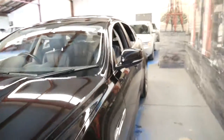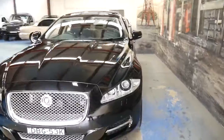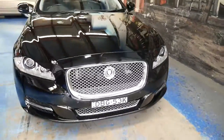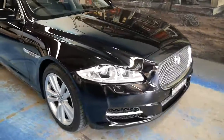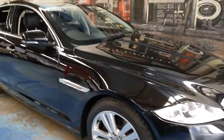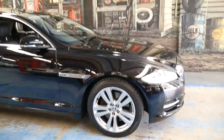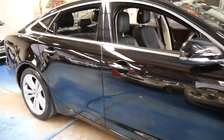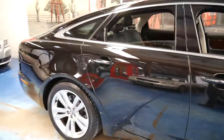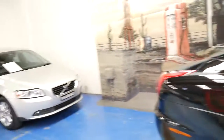Thank you so much for taking the time to watch this video. If you'd like to have a closer look at this gorgeous Jaguar XJ, please come to our showroom. We're located in Marrickville at 101 to 103 Illawarra Road, only 20 minutes from Sydney Airport. We'd welcome the opportunity to take you for a drive and talk to you further about this beautiful car. Thanks again for watching, and we certainly look forward to hearing from you.